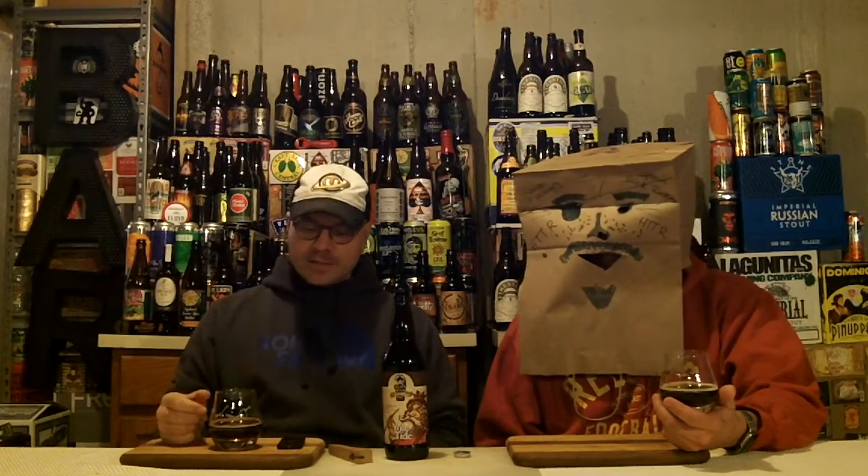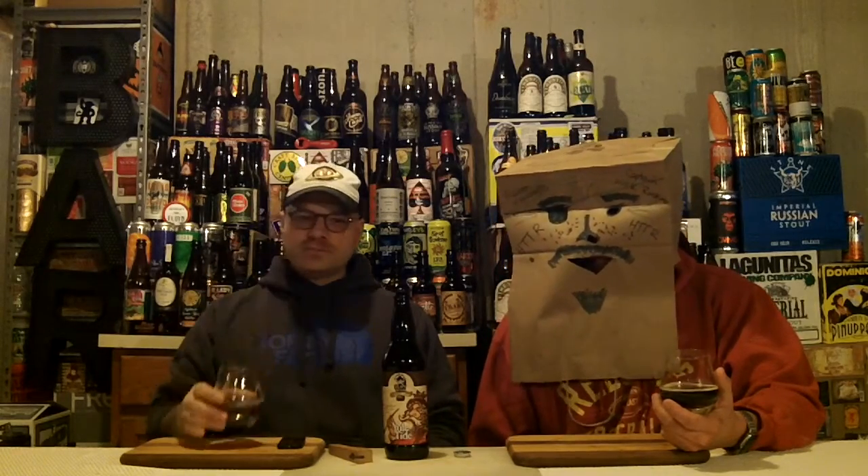Let's see what the ratings say. RateBeer gives it a 92 — so like an A minus. BeerAdvocate gives it no grade. Untappd gives it 3.66 caps out of 5, which is probably high B plus to A minus level.